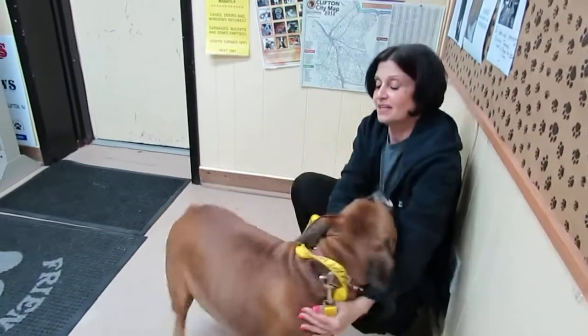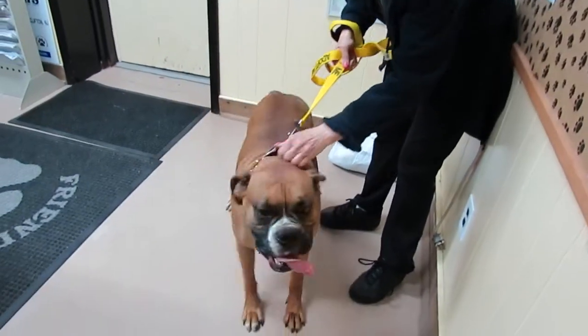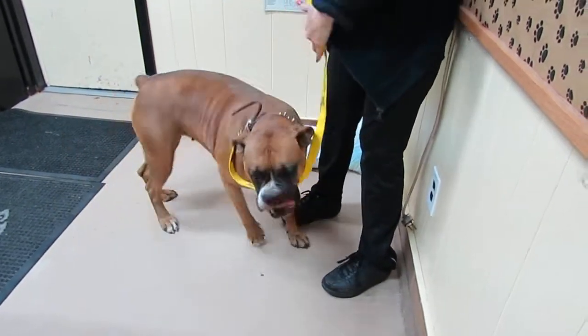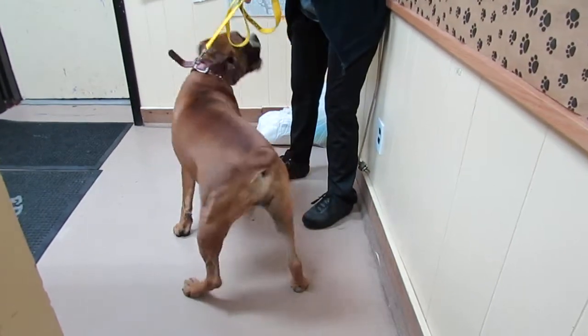She is actually just a couple years old and is up to date on her shots. We're going to have her spayed right away and microchipped. She is good with other dogs and kids — no food aggression, no resource guarding, nothing bad at all to say about Gemma.